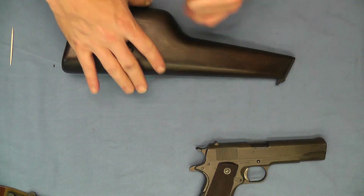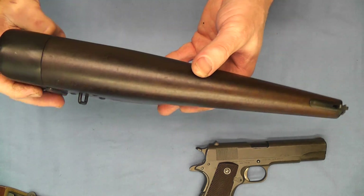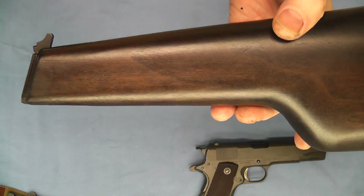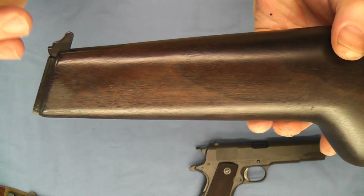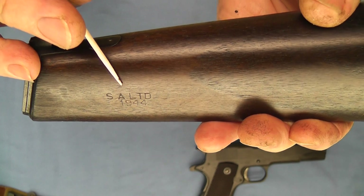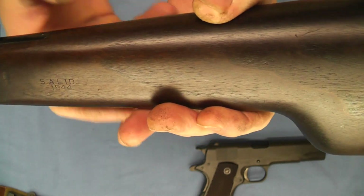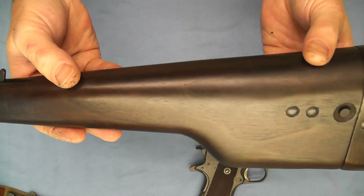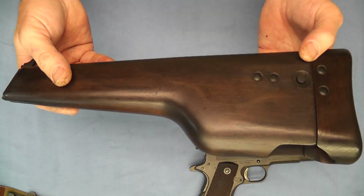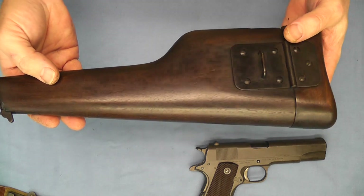Now we'll go ahead and take a closer look at the shoulder stock holster combination. These were made by S.A. Limited, which is Small Arms Limited. Here you can see the 1944 date stamp. John Inglis Company didn't have the manufacturing abilities to do the woodworking — they made all the metal parts — and Small Arms Limited was contracted to do all the woodworking, making a pretty cool little shoulder stock holster combination.